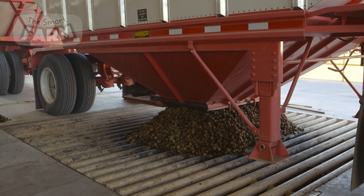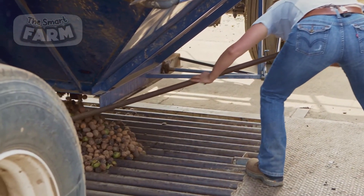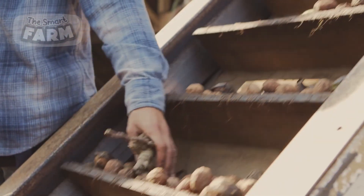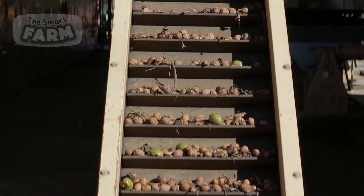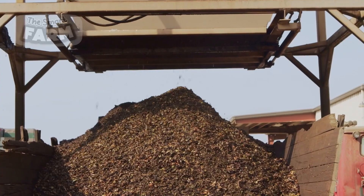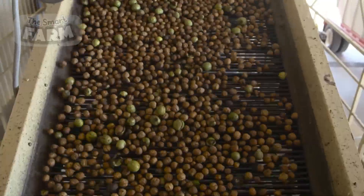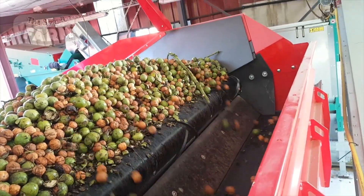When the trucks arrive at the processing facility, they release their load onto a designated receiving area, which consists of a large grate or set of bars that allows remaining dirt and smaller debris to fall through while the walnuts are retained. From there, the walnuts are elevated to higher platforms via a system of conveyors that transport them through various stages of processing, ensuring a continuous and efficient workflow.